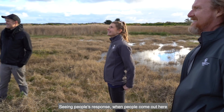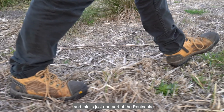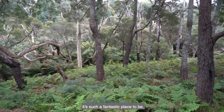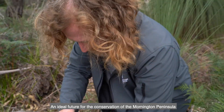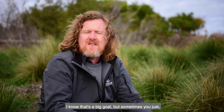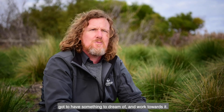Seeing people's response when they come out here — they just go wow, it's an amazing place, and this is just one part of the peninsula. You can go anywhere on the peninsula and see amazing things. An ideal future for the conservation of the Mornington Peninsula would be to have it all protected — all private land protected as well. I know that's a big goal, but sometimes you just have to have something to dream of and work towards.